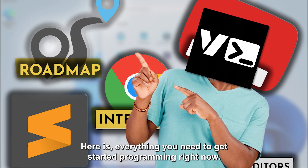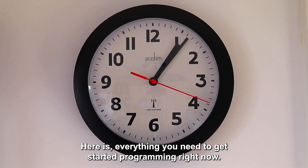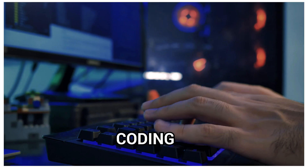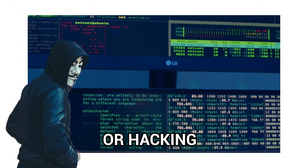Here's everything you need to get started programming right now. I'll cover everything from the equipment to the strategies and tactics required to start coding, programming or hacking right now.